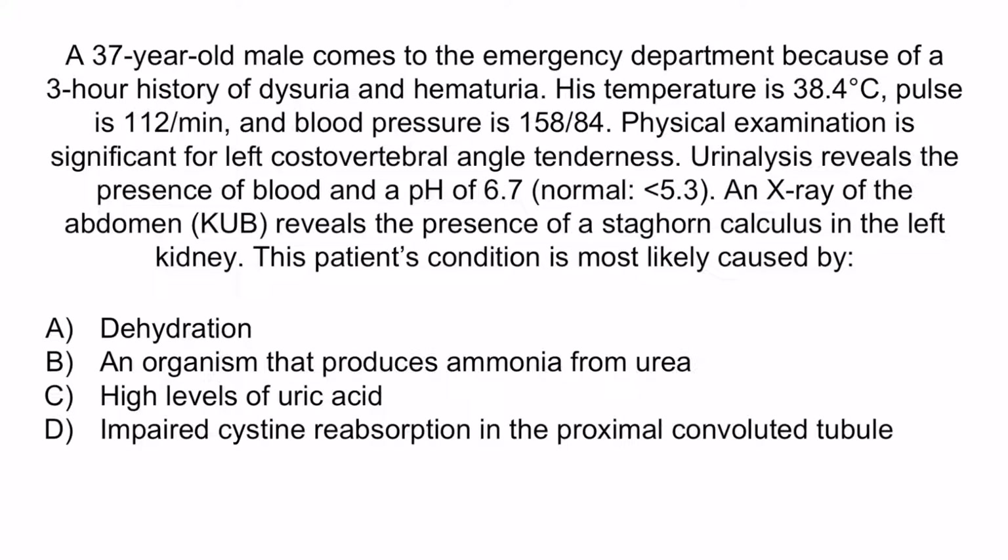From the question stem, notice that this patient has a kidney stone with all the classic symptoms: dysuria, hematuria, costovertebral angle tenderness, and even a staghorn calculus seen on imaging. The pH of 6.7 narrows down the possibilities because uric acid and cysteine kidney stones cause a low pH, whereas struvite and calcium phosphate kidney stones cause a high pH. The presence of a staghorn calculus is strongly suggestive of an infectious cause, so the correct answer is B — an organism that produces ammonia from urea.